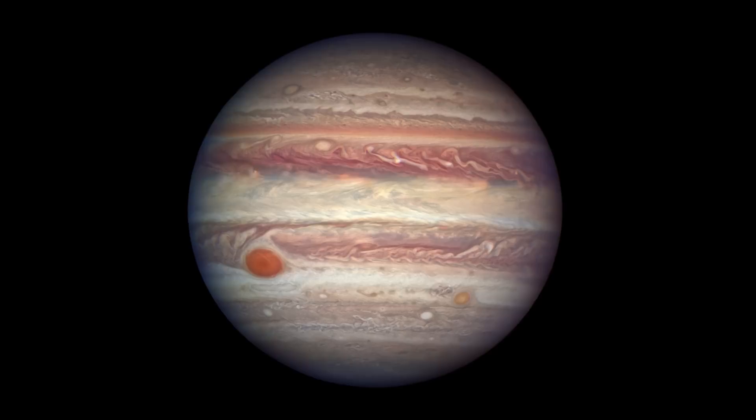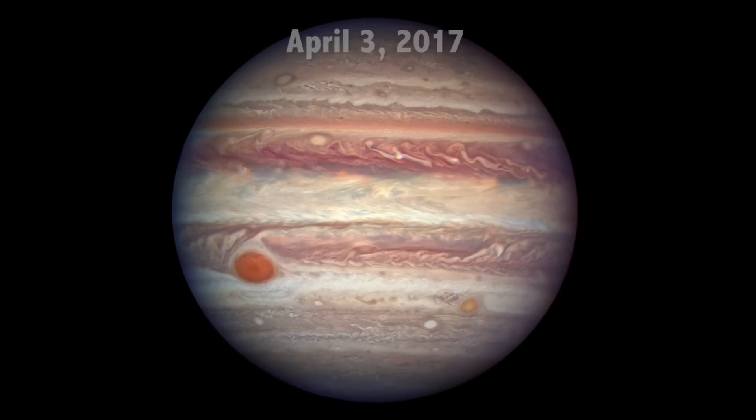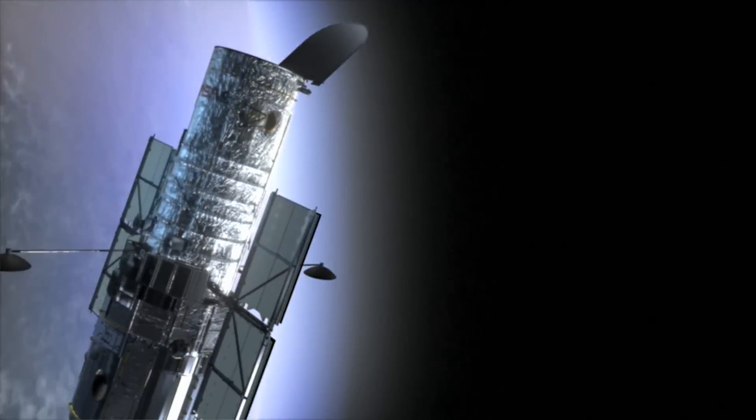If you want to know what Jupiter looks like through a big telescope, here's an image of Jupiter that NASA's Hubble Space Telescope took just a few days ago, on April 3rd, 2017. Hubble regularly takes observations of Jupiter as part of its Outer Planet Atmospheres Legacy program, or OPAL.